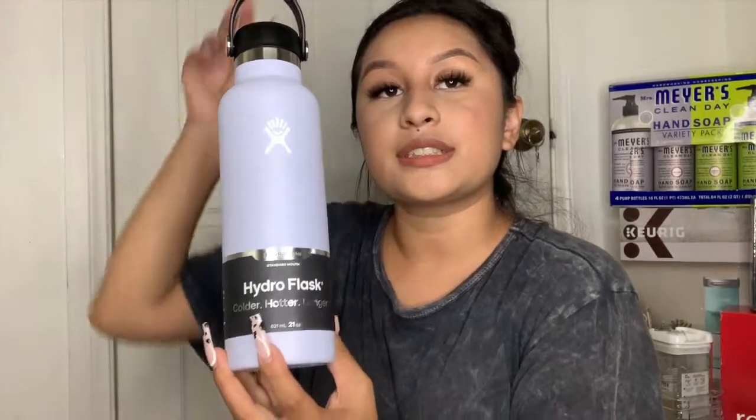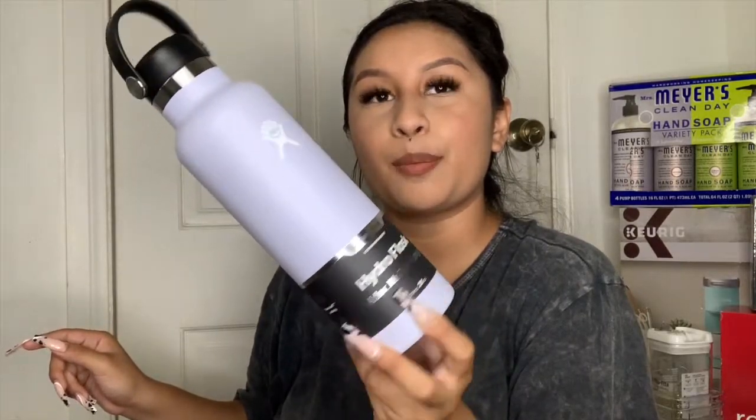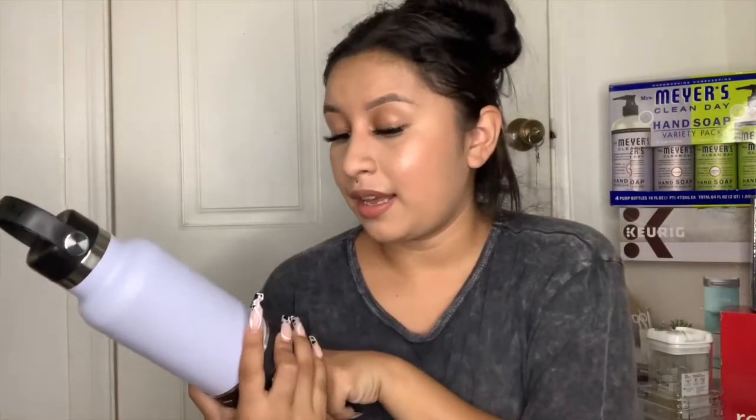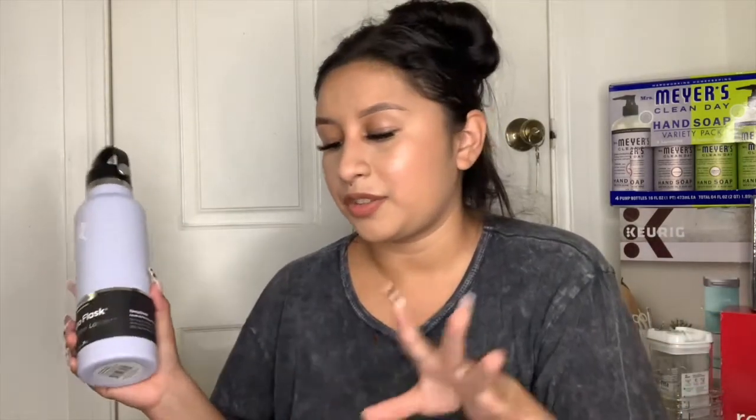I got a Hydro Flask this year — it's my third one. My second year I had a blue one, last year a white one, and this year I got it in this light purple, almost lavender color. It's the standard mouth one from Hydro Flask. I got it from Amazon along with everything else in my cart.